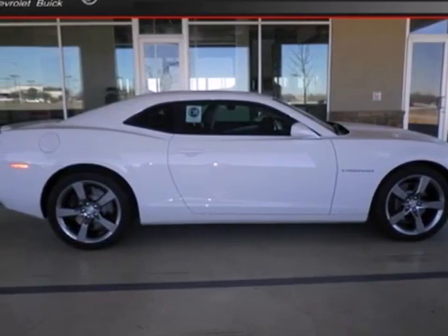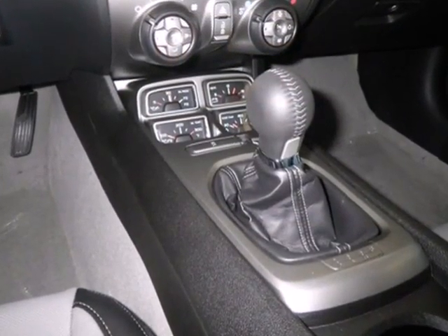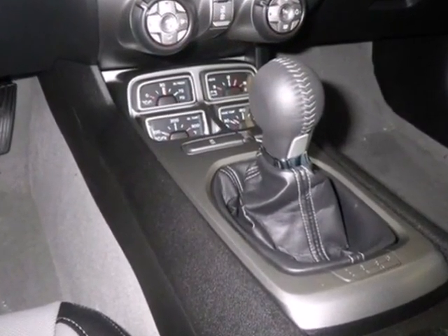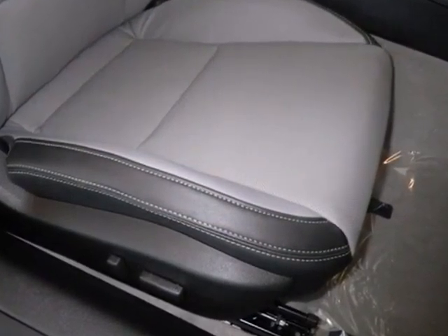It's a 2012 Chevrolet Camaro. This stunning and sporty Camaro comes with an emergency communication system, a tilt and telescopic steering wheel, and a CD player. For safety, rely on its anti-lock brakes and multiple airbags.